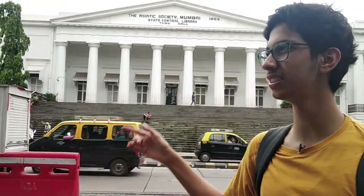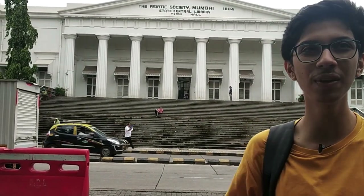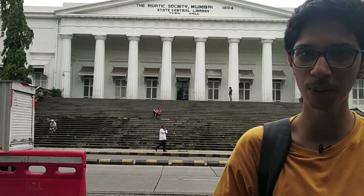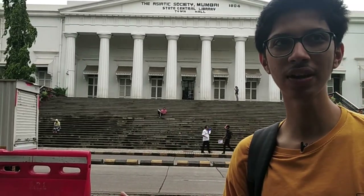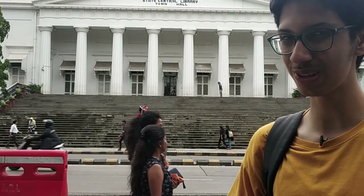We are at the third place which is the Asiatic Society, the State Central Library. It's one of the most popular tourist attractions here in South Bombay. It's located at Fort and it's also opposite the Horniman Circle's Garden. So we'll go to the library.